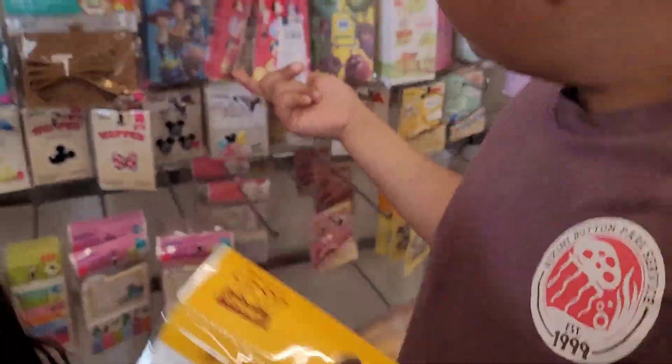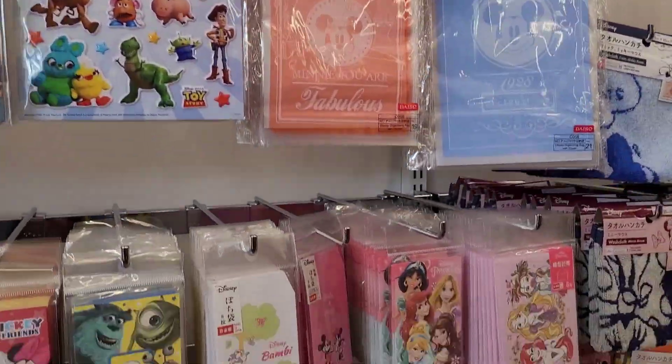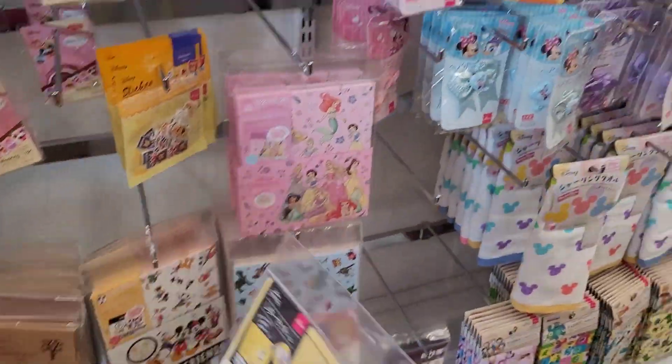Look at the little bolsita. Those are for like parties and bail. Oh, they're bags.